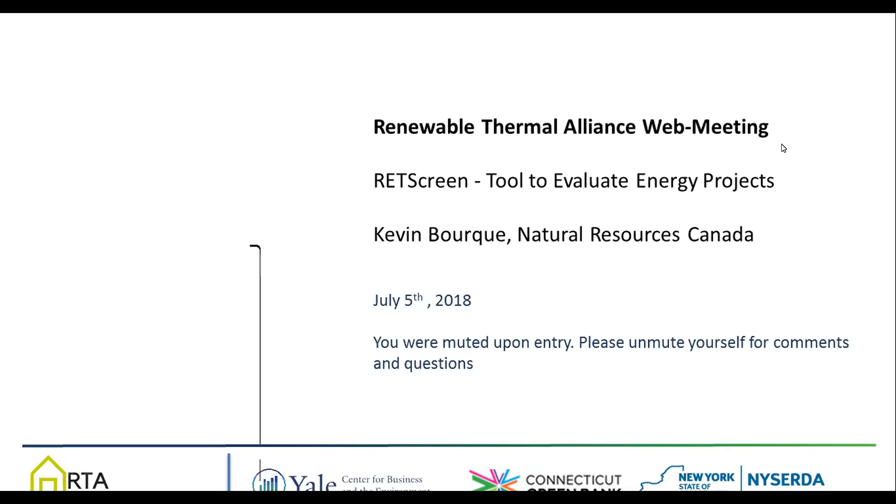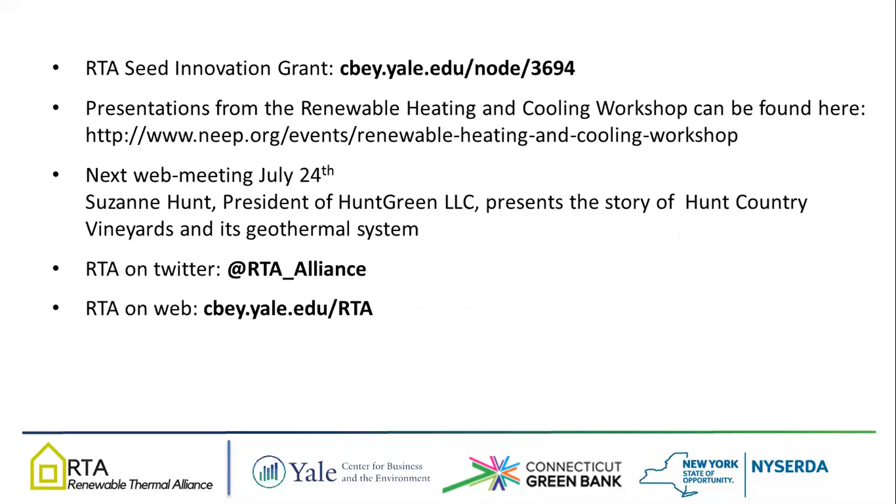The RTA just launched the RTA Seed Innovation Grant. The purpose of the grant is to advance the mission of the RTA by supporting seed innovations that could build market platforms for low-carbon heating and cooling. The competition will open in September, and in the meantime you can learn more about the grant through the link on the slide. We just organized a renewable heating and cooling workshop together with the Northeast Energy Efficiency Partnership, and presentations from the workshop can be found on the event page.